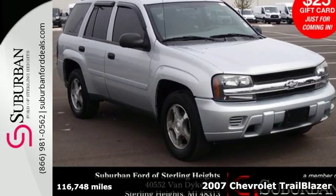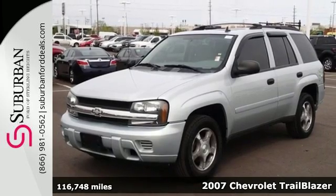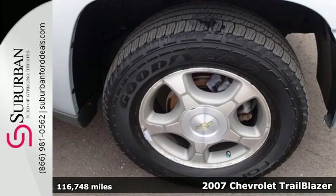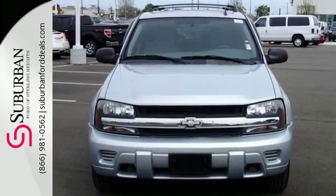Here's a 2007 Chevrolet Trailblazer. Inside the spacious cabin, you'll find OnStar Emergency SOS, a six-speaker sound system with a CD player, dual-zone air conditioning, and power windows and locks.